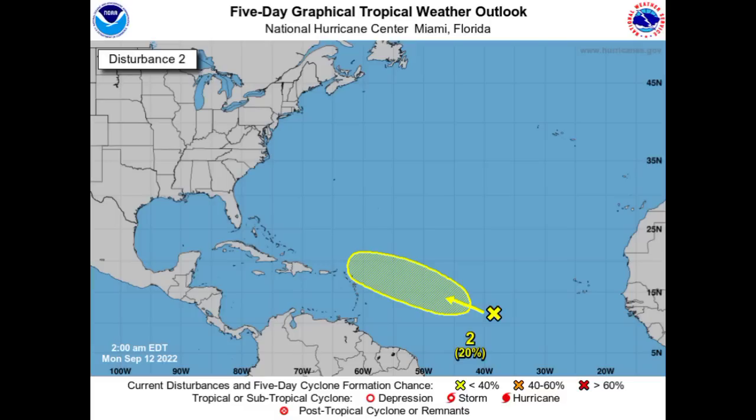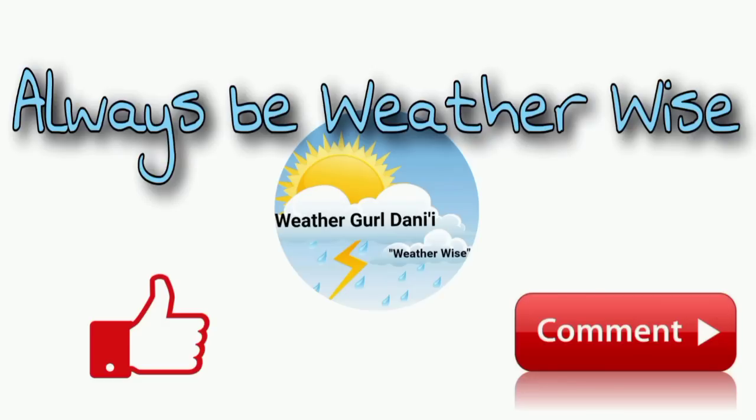I will be keeping you guys updated once it is necessary. If you found this video to be informative, please leave a thumbs up and share your thoughts in the comments or ask a question — I'll try to respond as best and as soon as I can. And of course, remember to always be weather-wise.